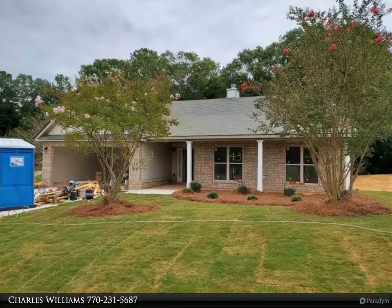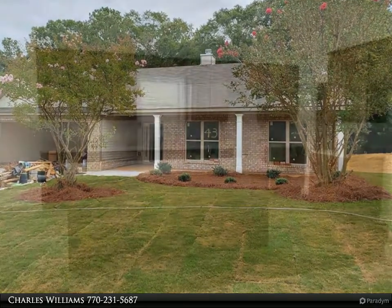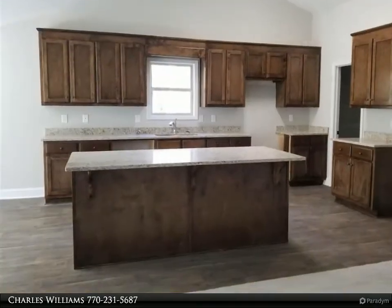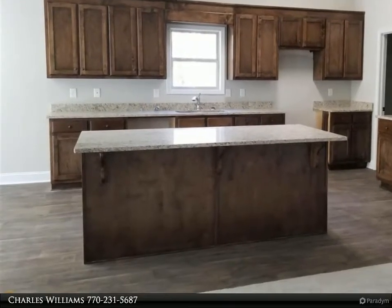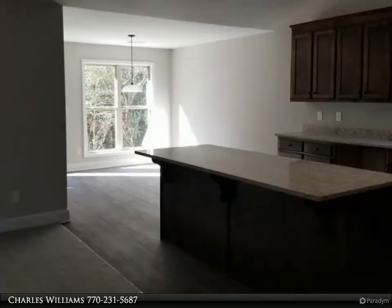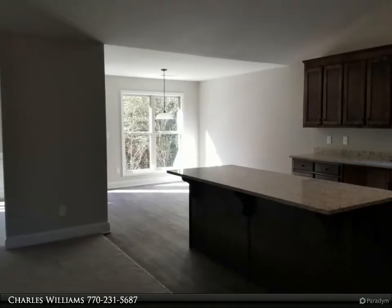Welcome to BulldogRealtor.com. Check out all of our new home communities organized by county — each are located within Northeast Georgia. Many qualify for USDA 100% mortgage financing. Go Dogs! Craftsman style, four bedroom, two and one half bath.